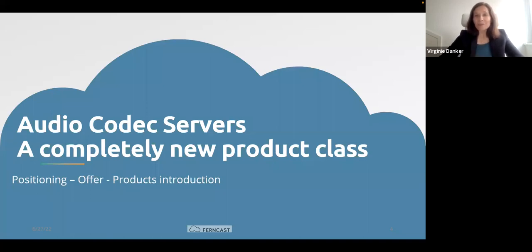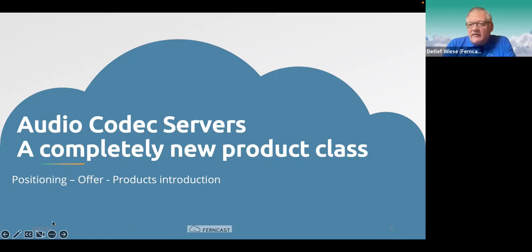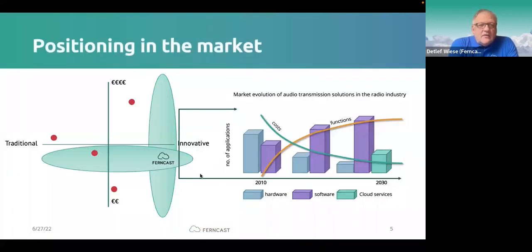Thanks Virginie for the introduction. Hi to everybody — it's really a very international audience this morning and I appreciate this very much. It has been an amazing journey with Ferncast in the last year since we started at the end of 2018. We are now coming up to introduce the audio codec servers as a new class. On the right side you can see a rough trend: dedicated hardware is more and more disappearing, while software on servers and PCs is increasing, as are cloud services.